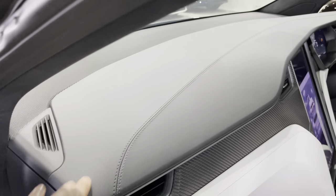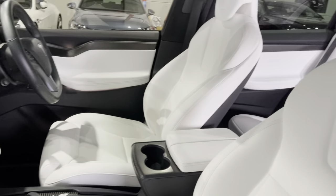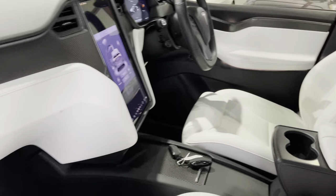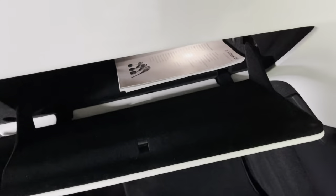You've got heated and electric seats with memory, carbon fiber trim, leather top to the dash — again, that's part of the premium interior pack. You've also got the fantastic glass panoramic roof that goes all the way up, and a glove box with the Tesla book in it.